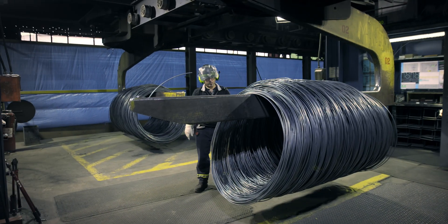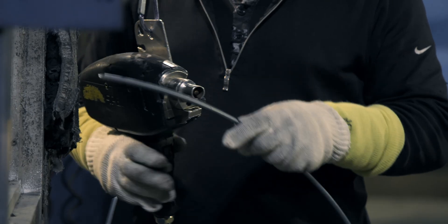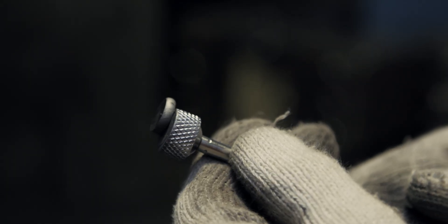Every coil is thoroughly inspected as far as grade, diameter, ovality, as well as surface defects and mechanical properties. It can also be tested for tensile strength when required.